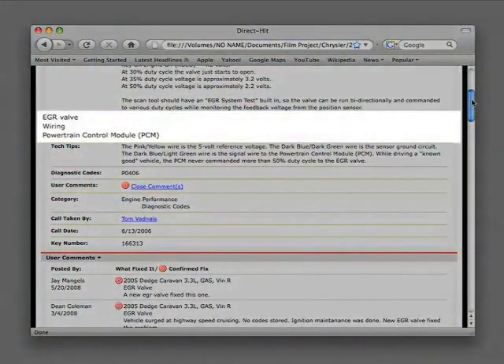Now we can proceed to the potential causes of this problem, and in this case the confirmed fix that solved it. The potential problems are a faulty EGR valve, faulty wiring, or a faulty powertrain control module.